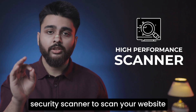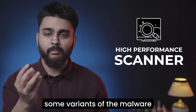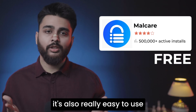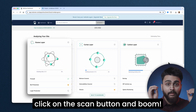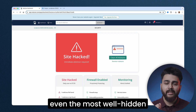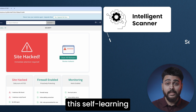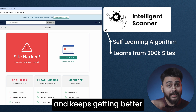The next step is to use a high-performance security scanner to scan your website, because general site scanners will detect some variants of the malware but will miss others. You can use the Malcare scanner for free — it's also really easy to use. Just go to Malcare, sign up, click on the scan button, and it's going to scan every nook and corner of your website and detect even the most well-hidden malware quickly because of its intelligent algorithm. This self-learning algorithm scans over 200,000 sites daily and keeps getting better.